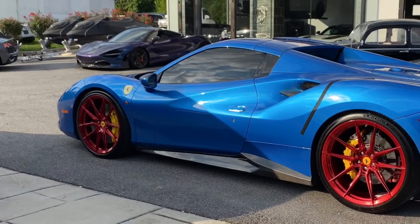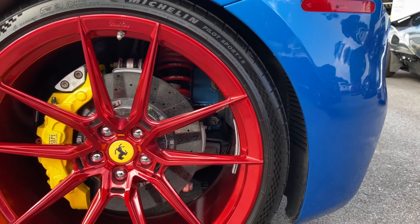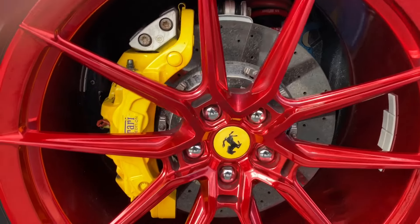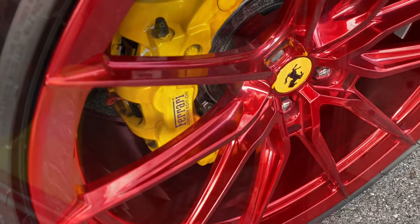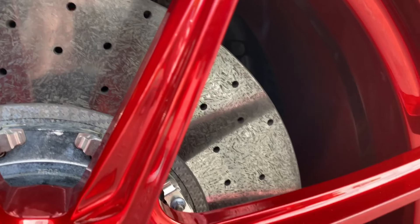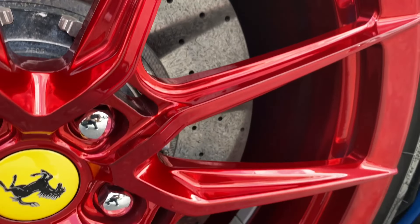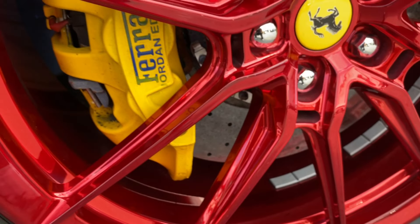The disc sizes are 398 millimeters at the front and 360 millimeters at the rear. The entire braking system is supplied by Brembo with monoblock calipers. The discs are composite ceramic material, and the rotors are made of 6061-T6 aircraft aluminum and cast iron.